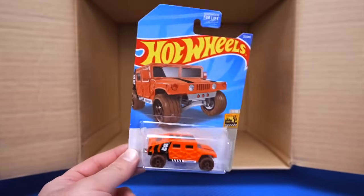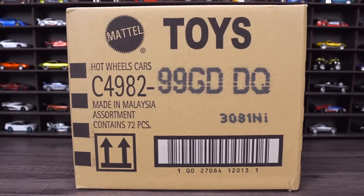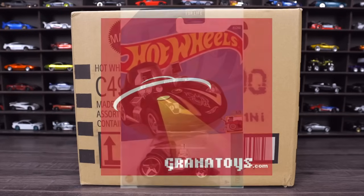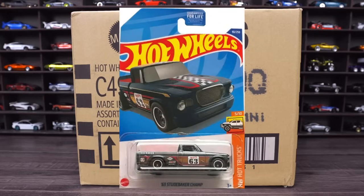Let me know in the comment section down below which is your favorite car in this case. Today we're going to unbox the 2022 Hot Wheels D-Case. I get all of my Hot Wheels cases from GranaToys.com. The treasure hunt for this case is the Tuned Twin Mill, and the Super Treasure Hunt is the 1963 Studebaker Champ.